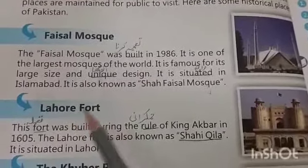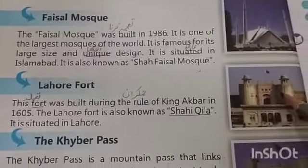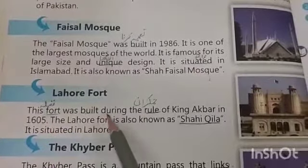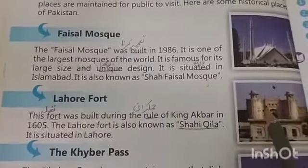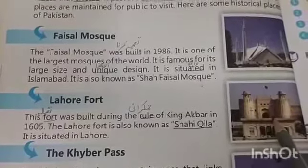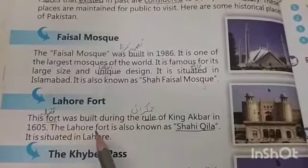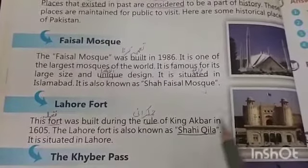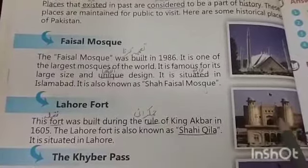The second historical place is Lahore Fort. Dear students, you also live in the city of Lahore and know about it well. This fort was built during the rule of King Akbar in 1605. Underline the words 'fort' and 'rule' and write the meanings. The Lahore Fort is also known as Shahi Qila and it is situated in Lahore.